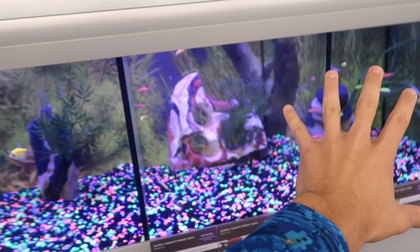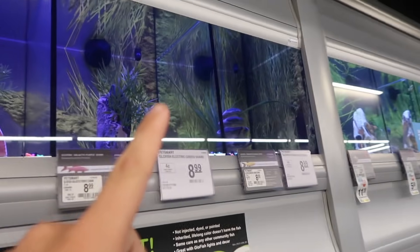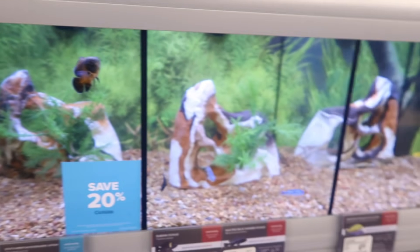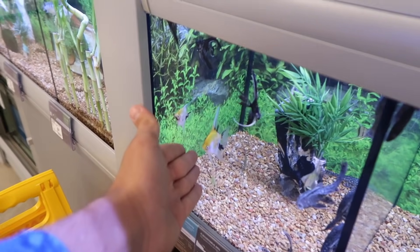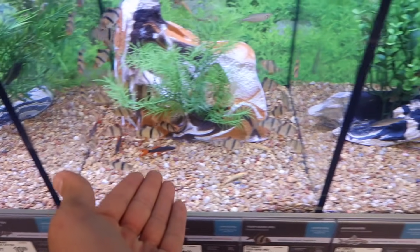Over here, we got the glowfish selection - pretty typical for most pet stores. Up there, some more glow. Down here, some more glow. On over to here, we got a little Oscar. That guy's chilling. And then right next to him is a bunch of African cichlids. Straight down below, we got Plecos, angelfish, more angelfish, some tiger barbs, bala sharks.